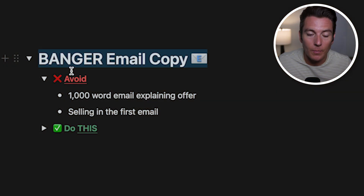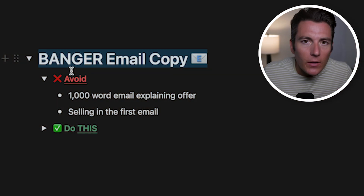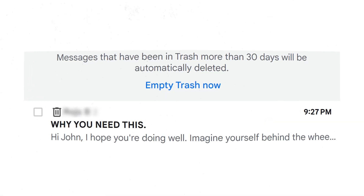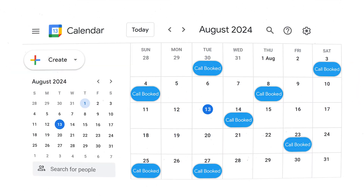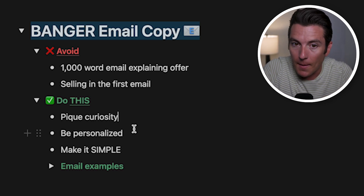Once we have the subject line dialed in, we want to craft our email copy. A problem I see a lot is people sending a thousand-word email explaining their offer — basically a novel they expect potential clients to read, which is not going to happen. Or they're selling in the first email, trying to get them to book a call, coming off as desperate. If you make these two mistakes, no one's going to respond, no one's going to open the email, and it'll go straight to the junk folder. We want to be personalized so it feels like it's going to them and them only, and we want to make it really simple — simplicity is going to scale, complexity is going to fail.